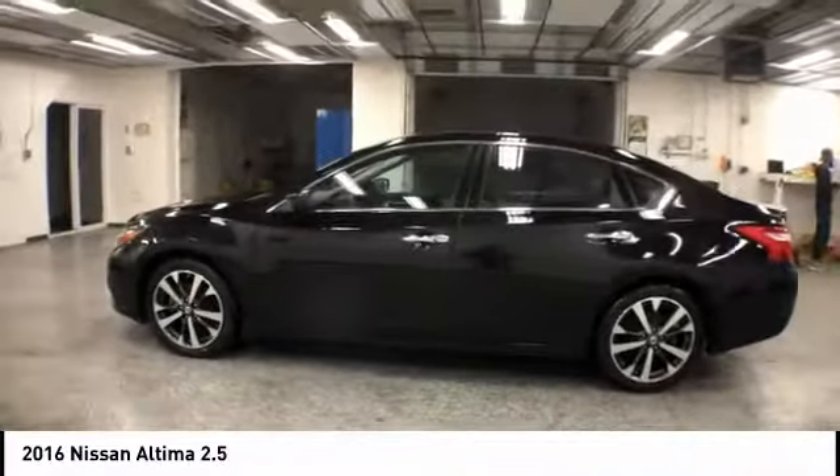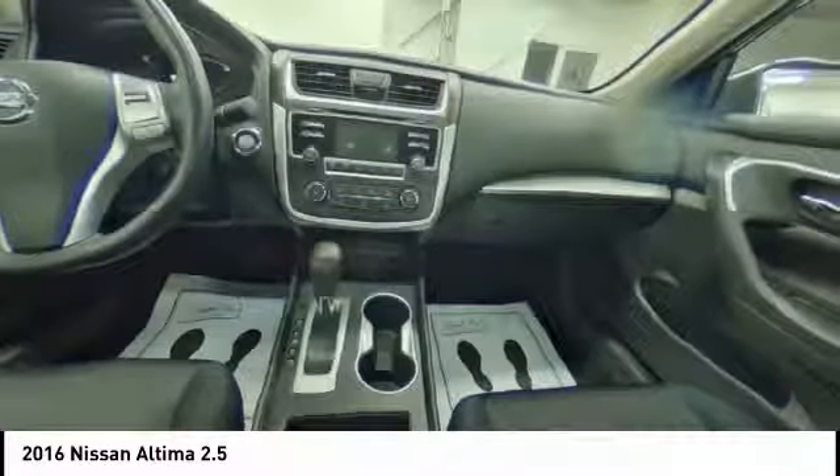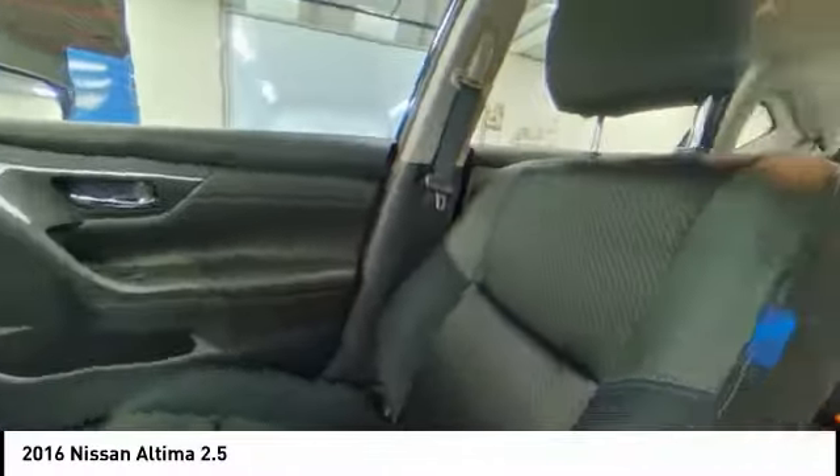It is priced below $15,000, and this vehicle has less than 65,000 miles.